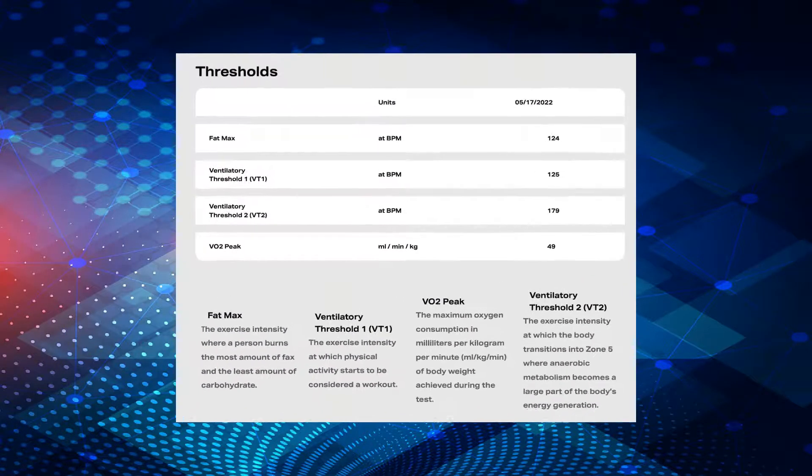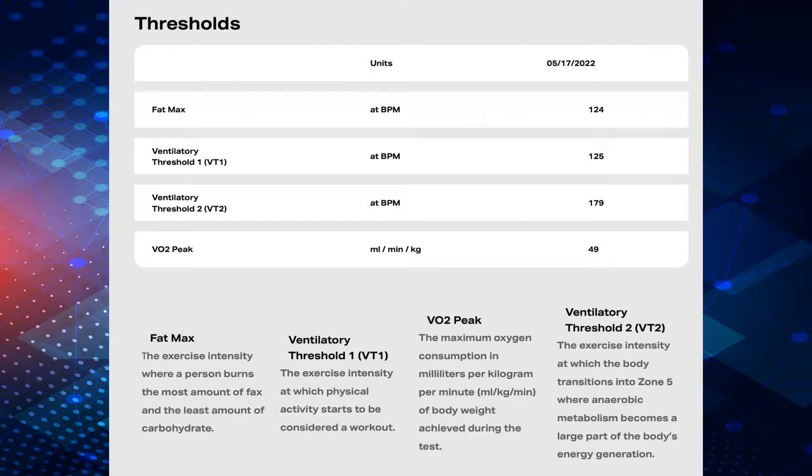VO2 max. We can gather maximal oxygen intake information, which can be one factor in determining ultimate cardiovascular exercise performance.